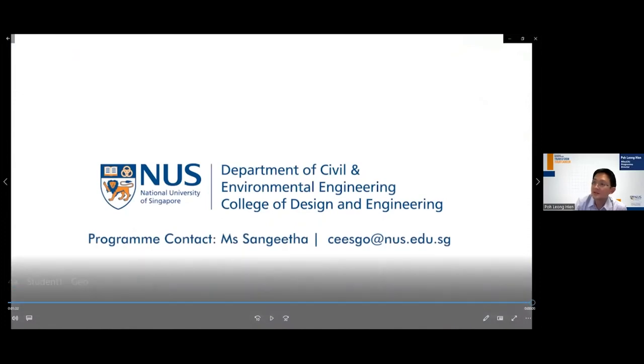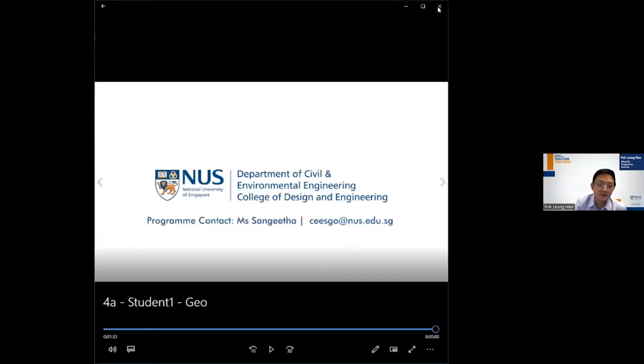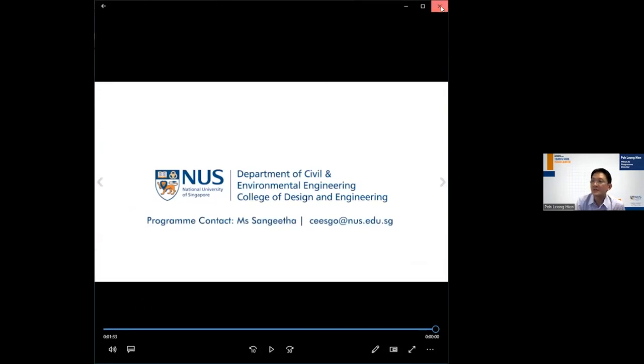That was the first video clip from our alumni specializing in Geotechnical Engineering. We will now play the second video clip from another student who has done a specialization in Infrastructure Digitalization and Management.